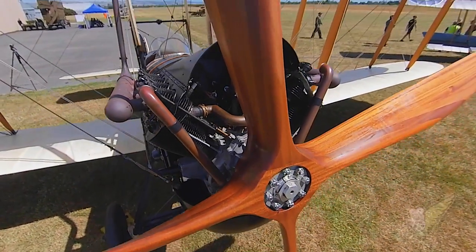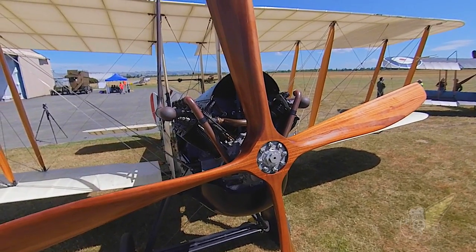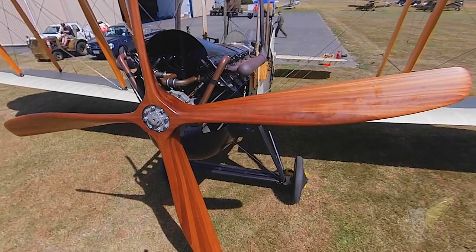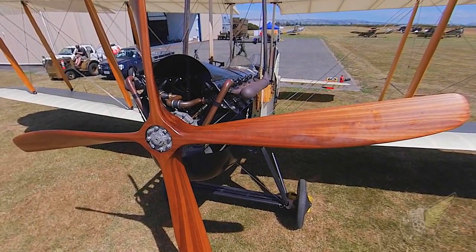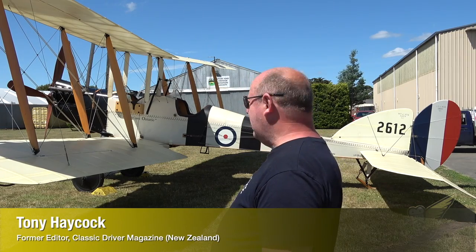And the opportunity now to be standing here beside one — I've actually previously had the privilege of riding in one — it's just absolutely magic. And to me, it's the epitome of the beginning of military aviation, flying in World War I.